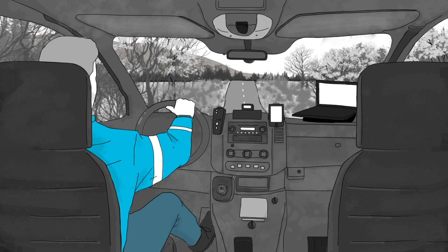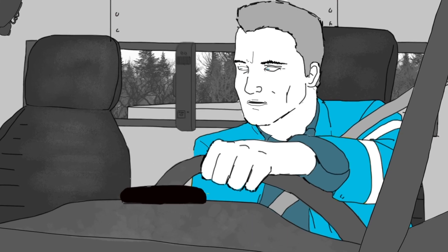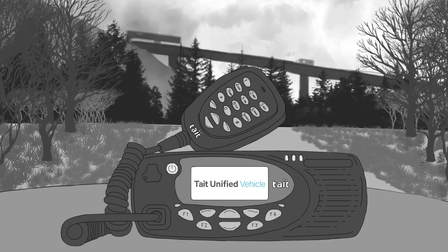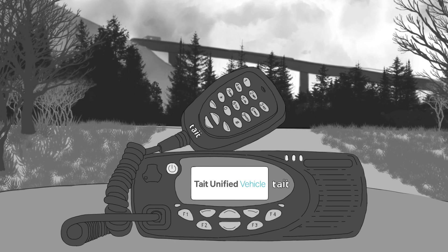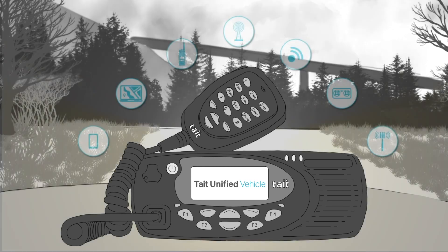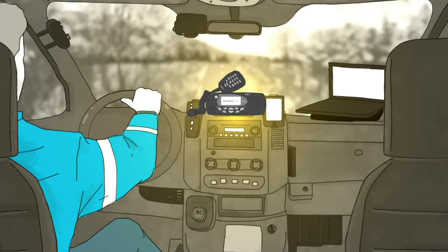There are several products on the market that solve parts of this problem, but they each represent yet another device installed in each vehicle of the fleet. Tate Unified Vehicle combines a comprehensive solution in the familiar format of a Tate mobile radio, offering multi-bearer communications and a flexible application platform without the need for additional devices.